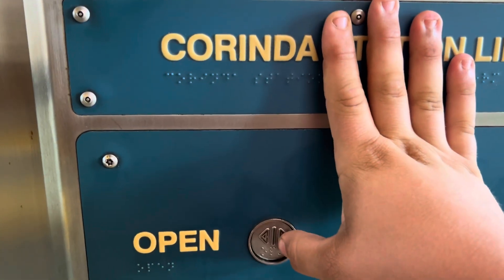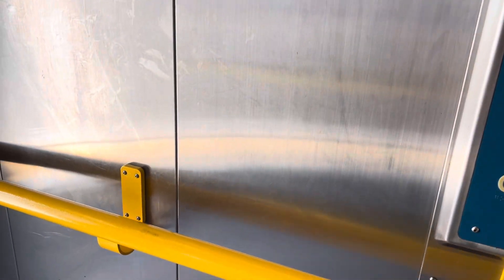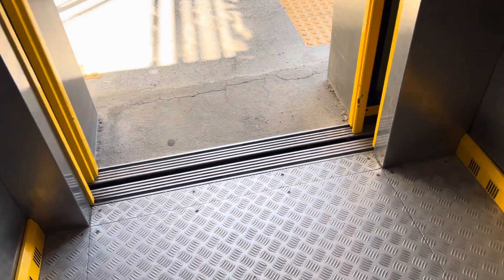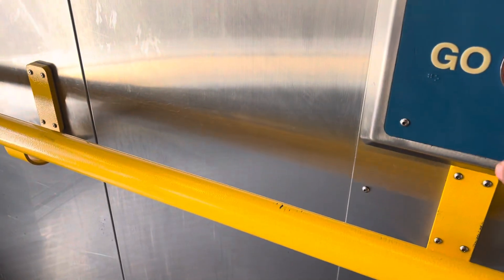Door open button is Dewhurst JUS91-15. Wow, this one really does have slow opening doors. I don't like it.